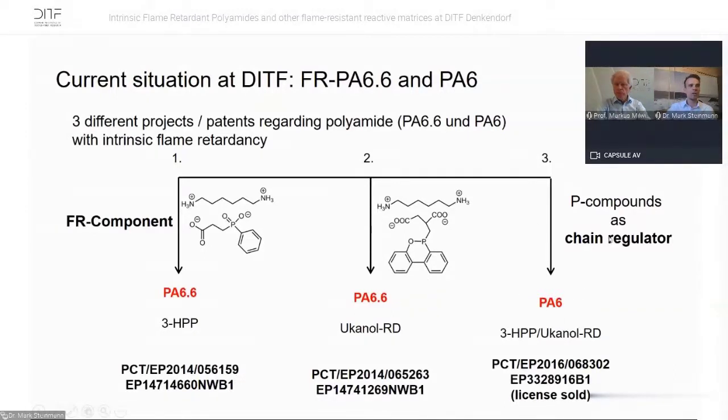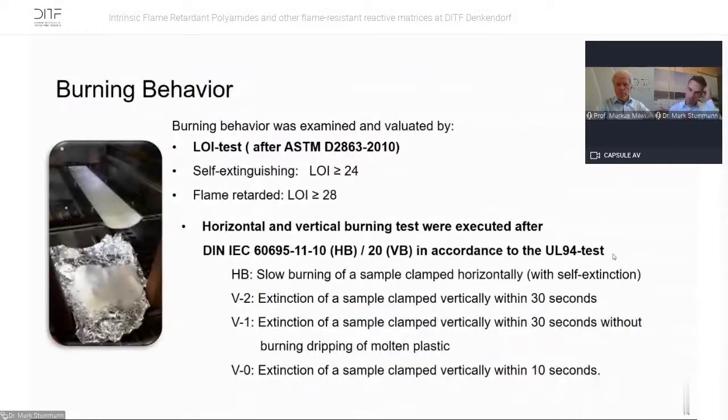We also used HPP and Ucanol-RD as phosphorous compounds directly in the polymerization of caprolactam to PA6. The problem here is those components are chain regulators, so we have to be careful. This process is also patented.